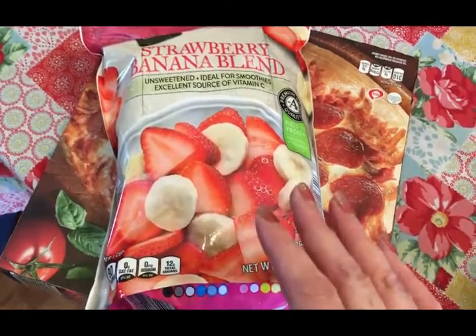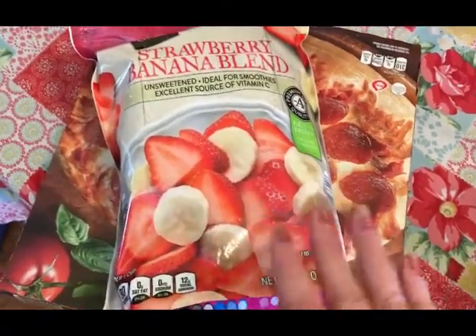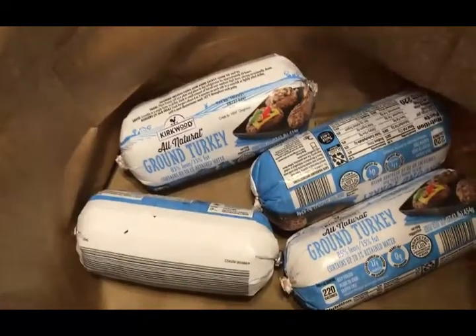Then you kind of mush the berries and fruit up and it almost turns into like a smoothie in a bowl — it's really, really good. And then four pounds of ground turkey.